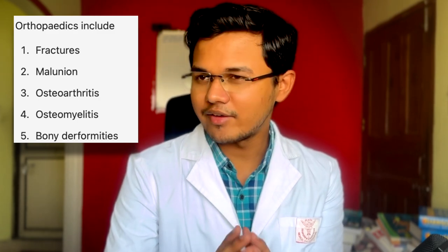Well, that covers surgery. The surgery practicals include one long case, one short case of surgery, and one short case of orthopedics. Now where to study for orthopedics for practicals — I have no idea.